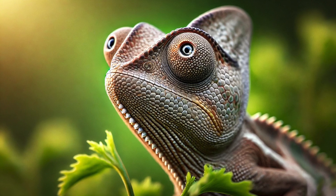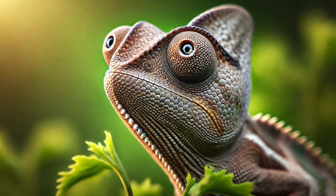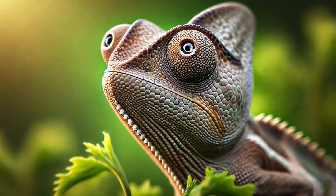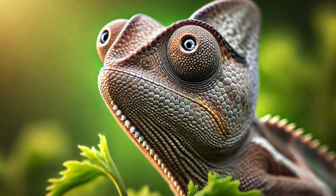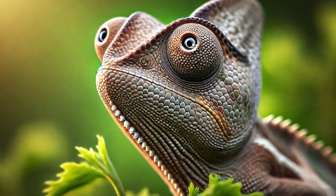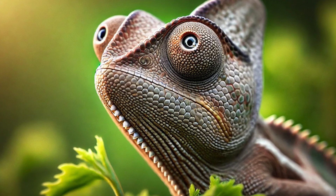Number 4. Chameleons have some of the weirdest eyes in the animal kingdom! They can move their eyes independently, meaning they can look in two different directions at once! This helps them spot danger while hunting for lunch! Talk about eye spy skills!